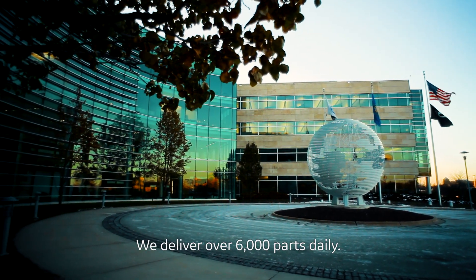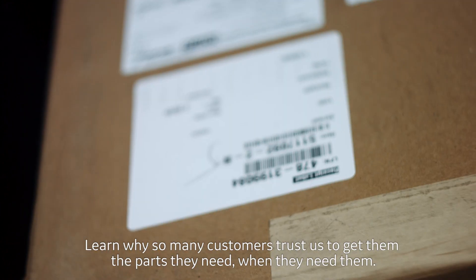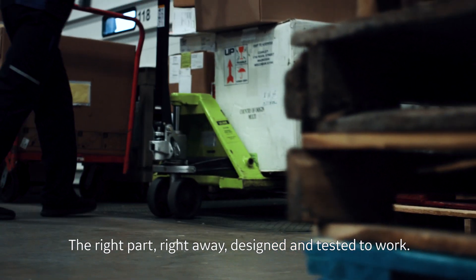We deliver over 6,000 parts daily. Learn why so many customers trust us to get them the parts they need, when they need them. The right part, right away, designed and tested to work.